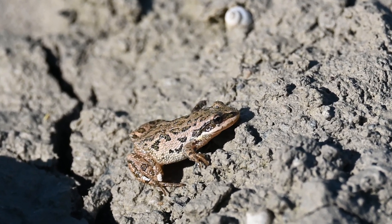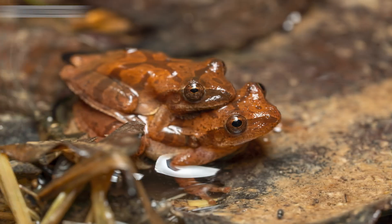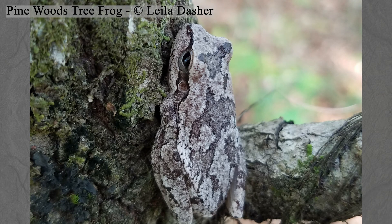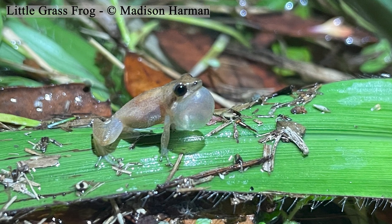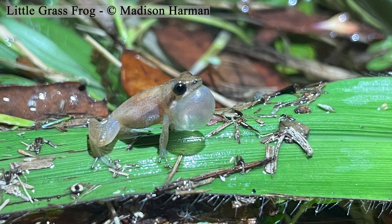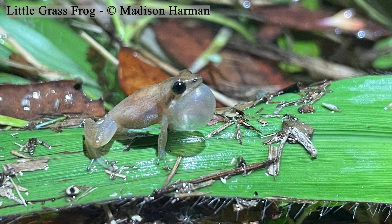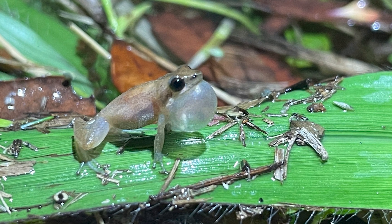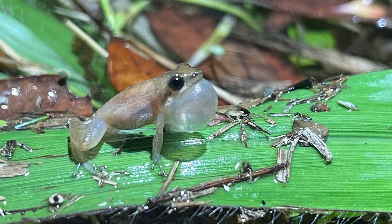Other similarly sized frog species include the well-known spring peeper, the three species of the cricket frogs, and the small hyla tree frogs, such as the pine woods tree frog, among others that also grow to roughly 30 millimeters. However, the smallest North American frog is the little grass frog, Pseudacris ocularis, which reaches a maximum length of only 19 millimeters.